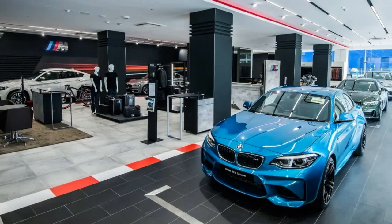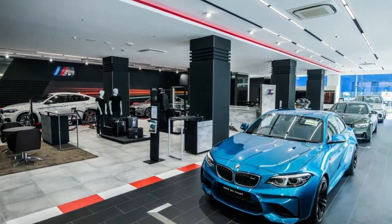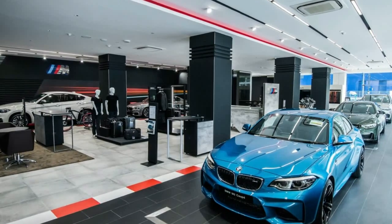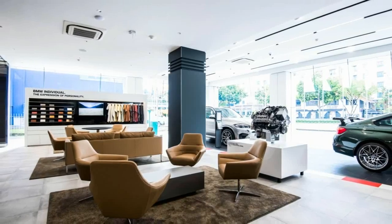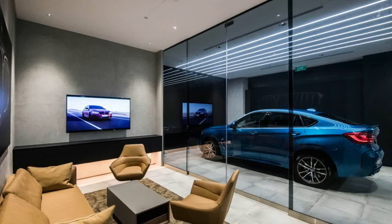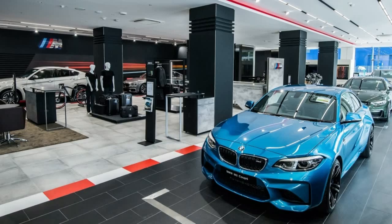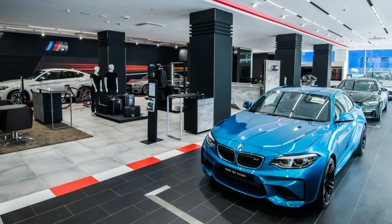2017's year-end numbers are still being tallied, but in 2016 the Bavarian automaker sold 67,900 M and M Performance vehicles and had already beaten that number by last November. The lineup, depending on the market, includes the M2, M3, M4, M5, M6, X5M, and X6M,